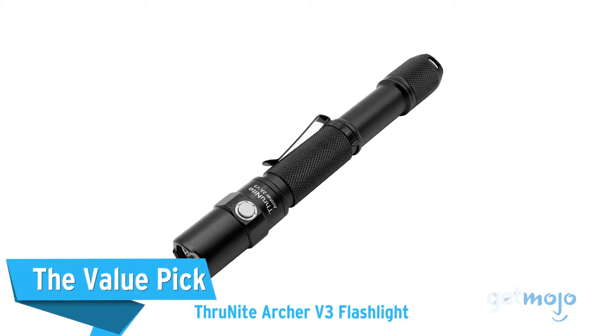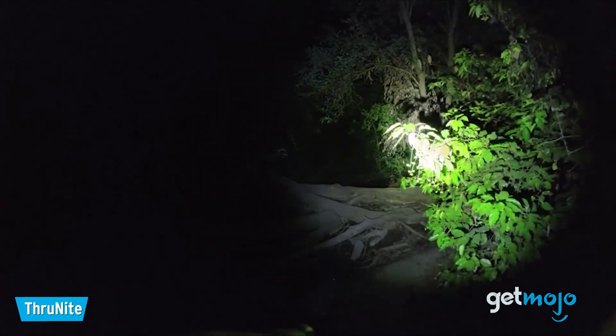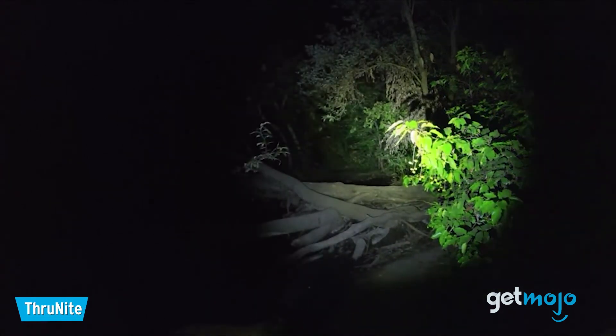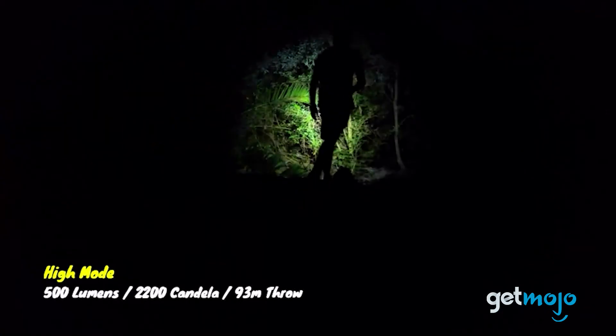The Value Pick: ThruNight Archer V3 Flashlight. This isn't the brightest or cheapest flashlight on the market, but it packs a lot of features into an incredibly affordable package. This ThruNight flashlight offers a max output of 500 lumens and has a slimline design that's almost pen-like.